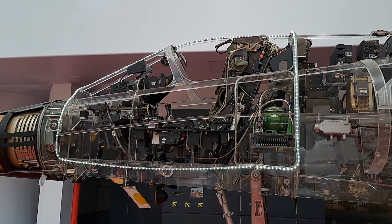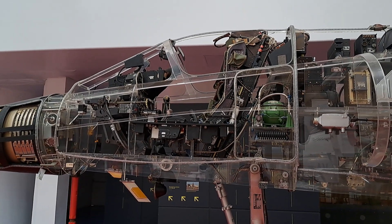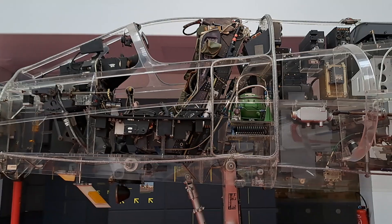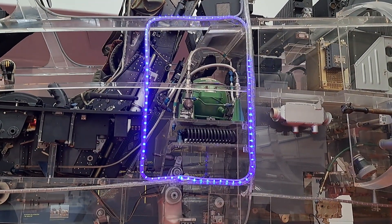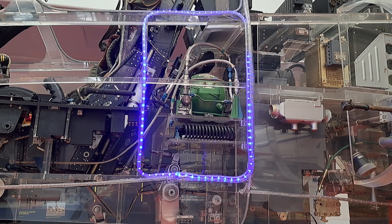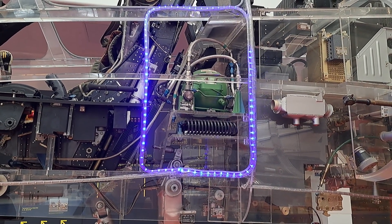Given the speeds and altitudes reached by this aircraft, an artificial atmosphere was created in the cockpit for the pilot to live in. This survival atmosphere is obtained by pressurizing and heating the cockpit and providing the pilot with the breathable oxygen required.